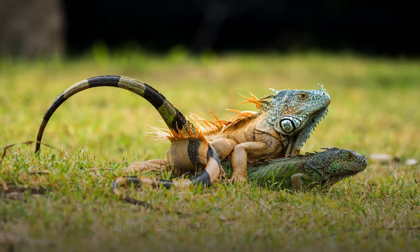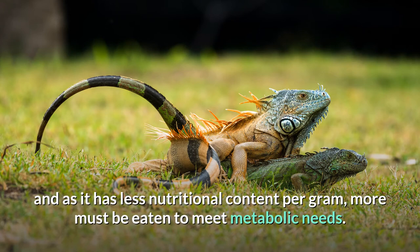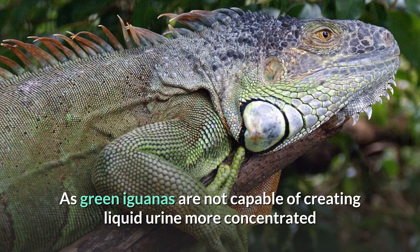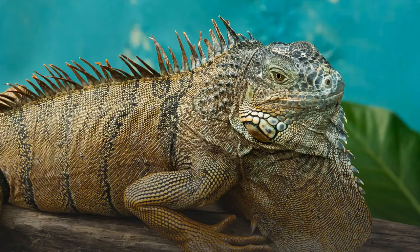Plant matter contains more potassium and, as it has less nutritional content per gram, more must be eaten to meet metabolic needs. As green iguanas are not capable of creating liquid urine more concentrated than their bodily fluids, like birds they excrete nitrogenous wastes as urate salts through a salt gland. As a result, green iguanas have developed a lateral nasal gland to supplement renal salt secretion by expelling excess potassium and sodium chloride.